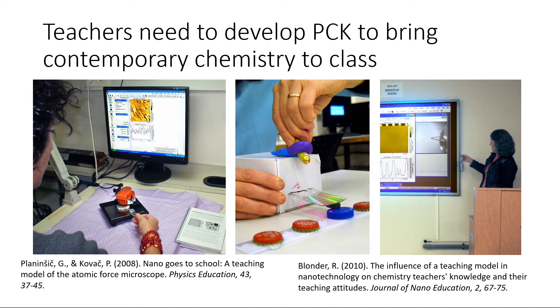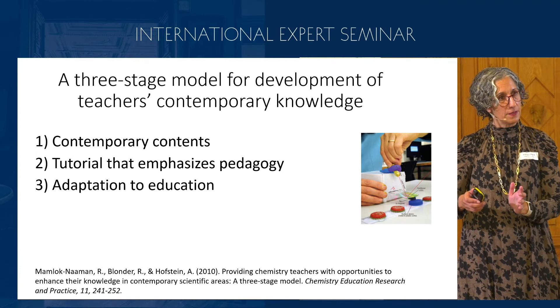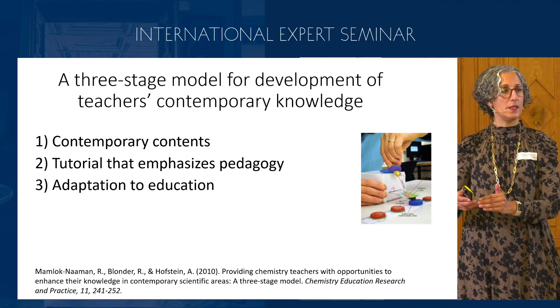In this stage, we developed, together with Rachel Mamluk-Naaman, the three-stage model for development of teachers' contemporary knowledge: first, to learn the content; then to provide teachers with tutorials that also expose them to advanced pedagogies; and then to do the adaptation to education. So they have the knowledge and the confidence, and also the pedagogical content knowledge to teach these advanced topics.